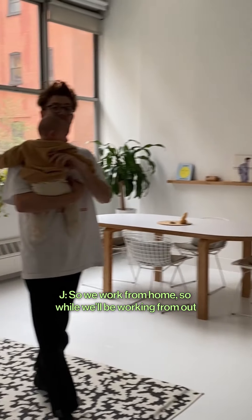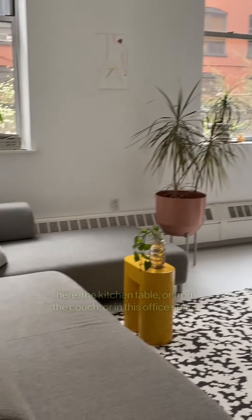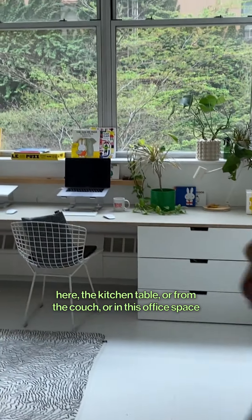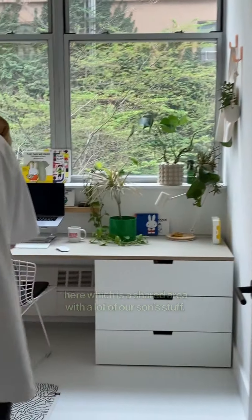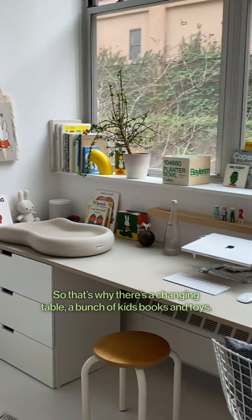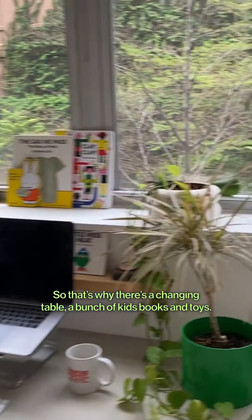We work from home, so we'll either be working from out here at the kitchen table, from the couch, or in this office space here, which is a shared area with all of our son's stuff. That's why there's a change table and a bunch of kids' books and toys.